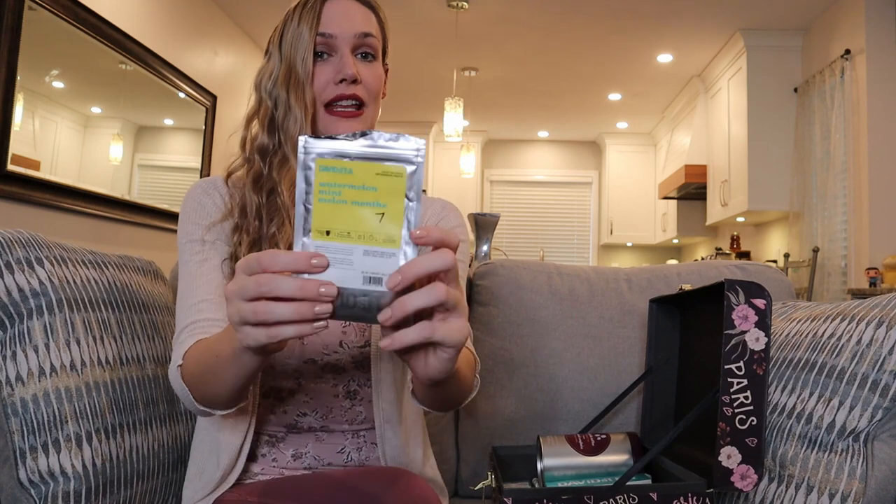Last one in my herbals: Watermelon Mint. This is a pretty fun tea — very different. They actually managed to capture the flavor of watermelon, which is really hard to do. Would I repurchase? Yes, probably at around 50% off — like four dollars a bag. It was nice, definitely worth a try. It's unique.